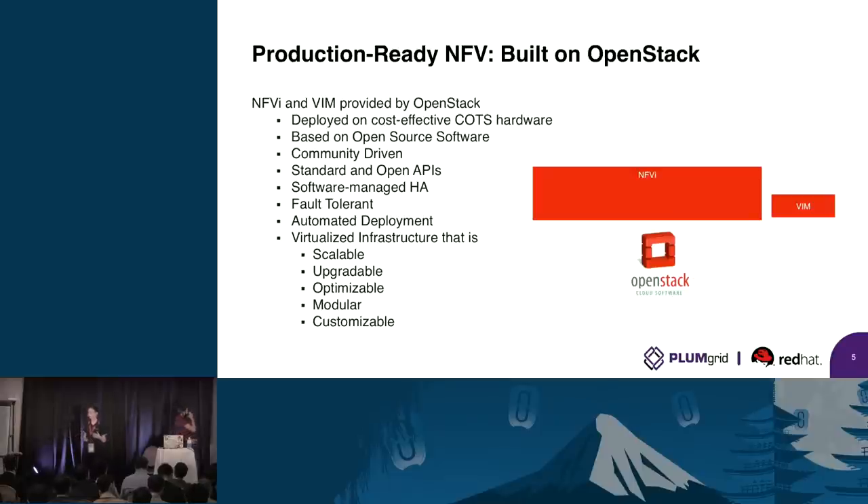You want automated deployment because you don't want to rely on one person taking care of everything — you want machines to take care of everything. Scalable, upgradable — ease of operations is one of the top worries for a telco. And all of what they want is available on OpenStack. So your network function virtualization infrastructure and your virtualized infrastructure management — that's OpenStack.